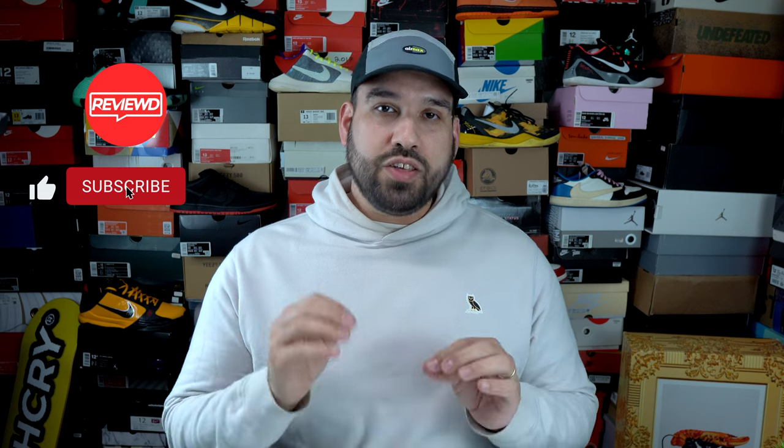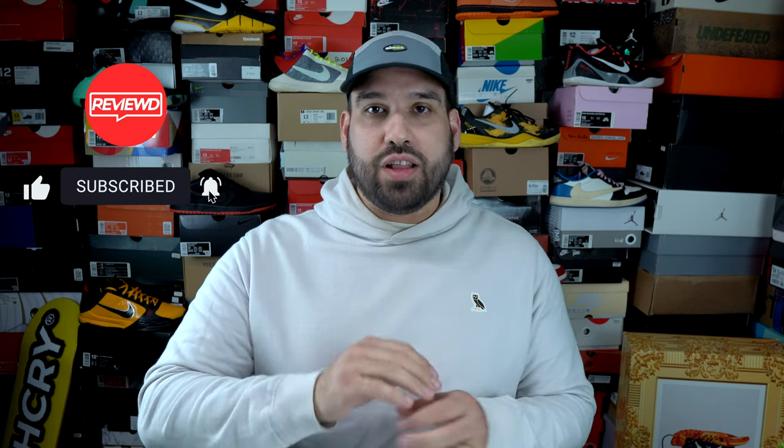Welcome back everybody, we got a good one today. We got the debut shoe for Devin Booker, the Nike Book One, and this particular version is called the EP version. We'll get into that a little bit later on, but for now let's get right into the video.